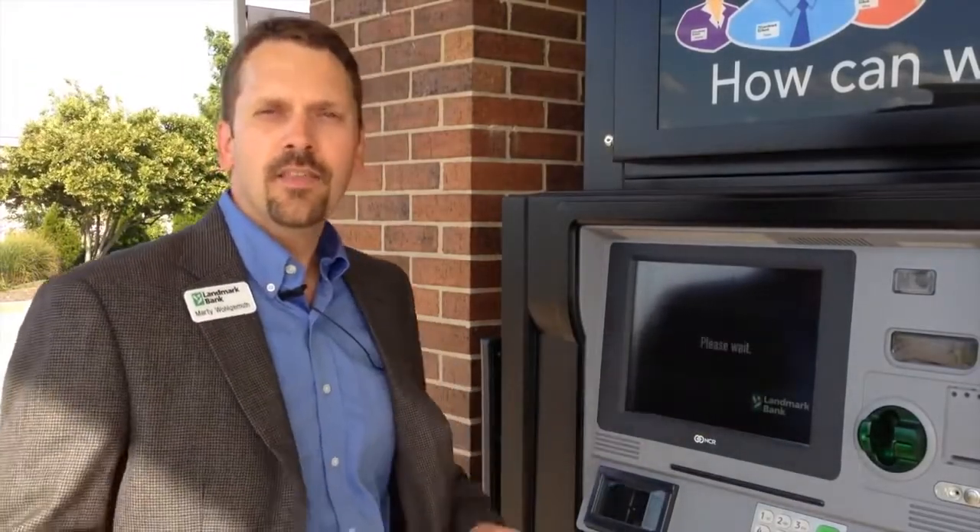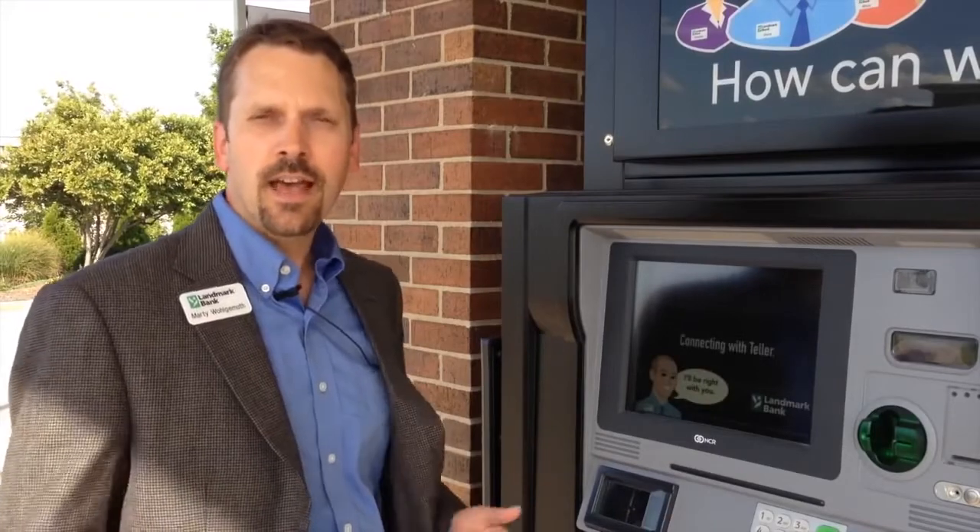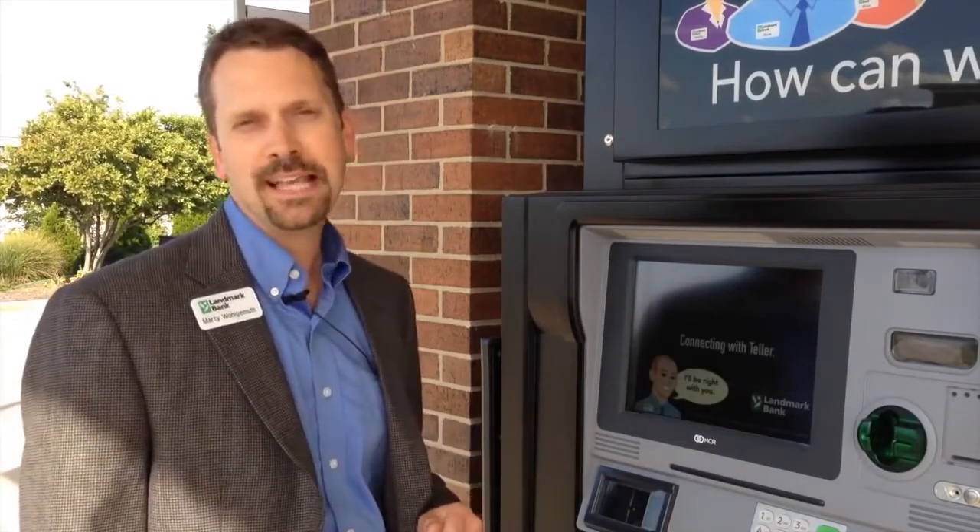This is our Video Teller. The customer just touches the screen, and a Landmark Bank Teller will be able to assist them with any transaction they need.